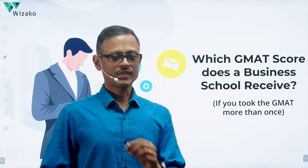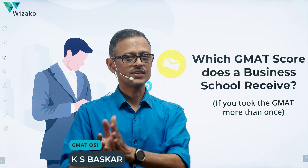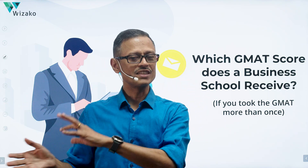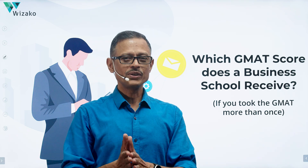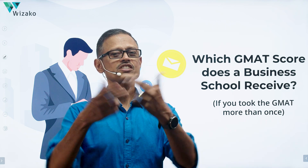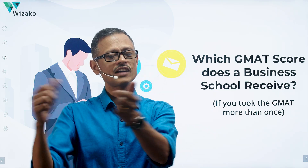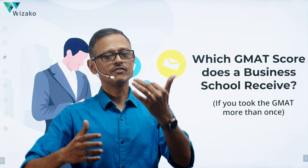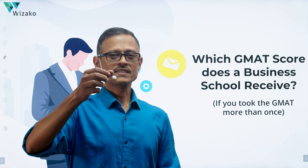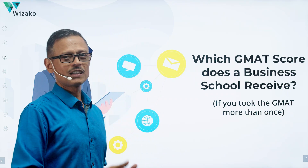In this video we're going to answer this question: if you took the GMAT more than once and accepted both scores, which GMAT score does which business school receive? In one of our classes, after a post-class discussion, a few students had this doubt. If I took the GMAT twice, accepted both scores, and didn't send the free scores to the same set of schools after both attempts, which school gets to see which score? Let's present a couple of scenarios.